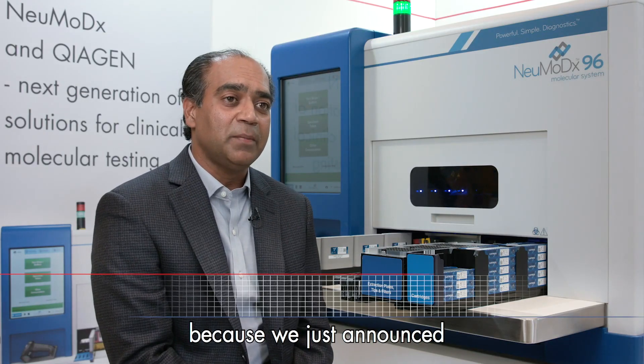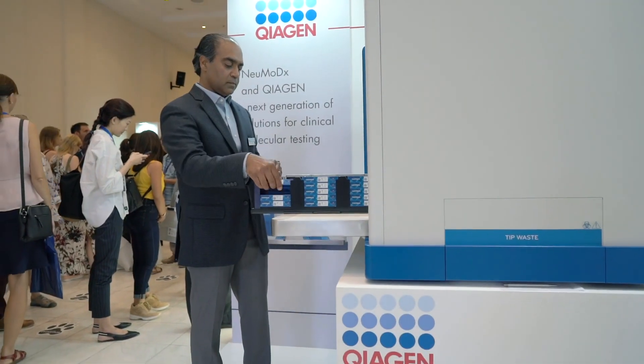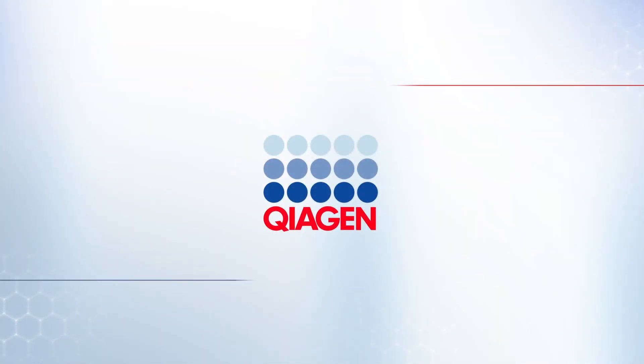At ESCV we are here because we just announced the relationship with Kyagen. Kyagen is going to be a fantastic partner for Mnemotics. Kyagen — Sample to Insight.